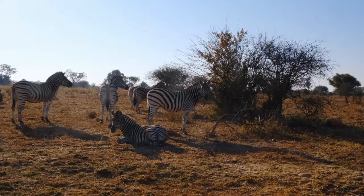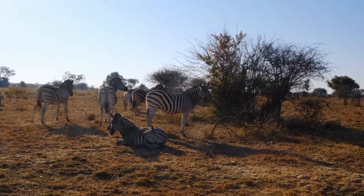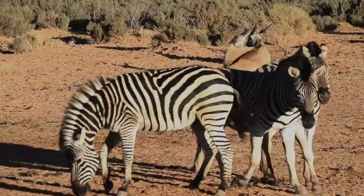Can you see the difference? And like horses, mummy zebras are called mares, daddy zebras are called stallions, and baby zebras are called foals.